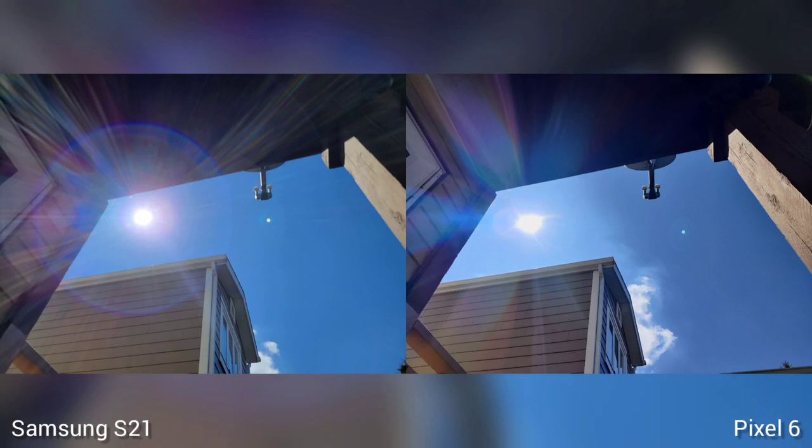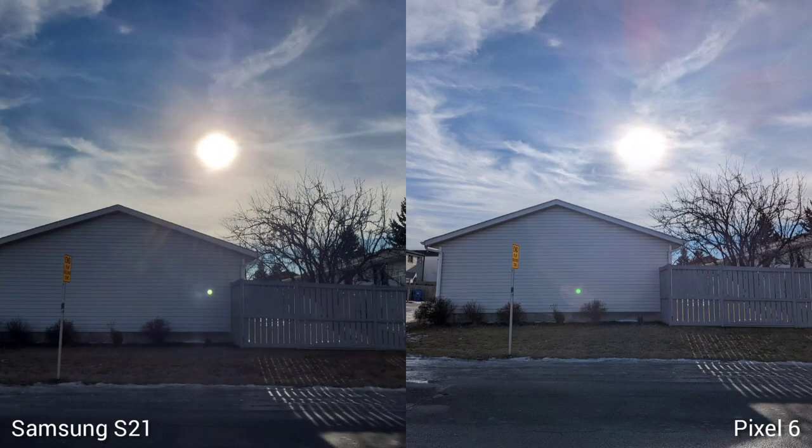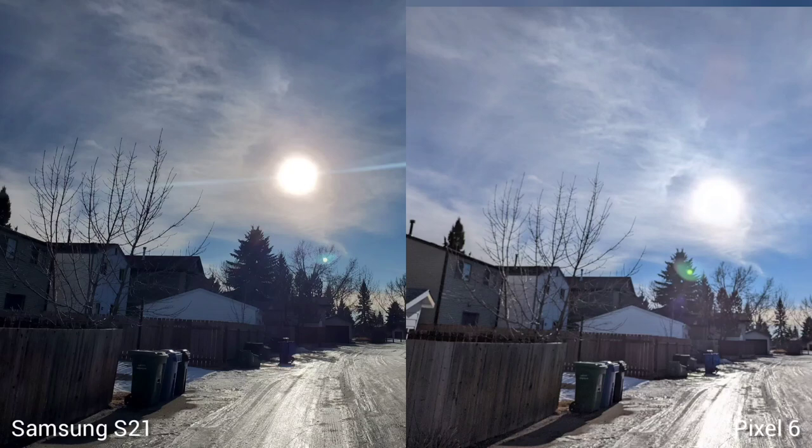Next is flaring, and if you have a really strong sun, the circular camera module of S21 will have a halo effect on the photos. The sun is always stronger on Samsung S21, but on this photo I just noticed that Pixel 6 has a better dynamic range. Pixel 6 is the winner here.